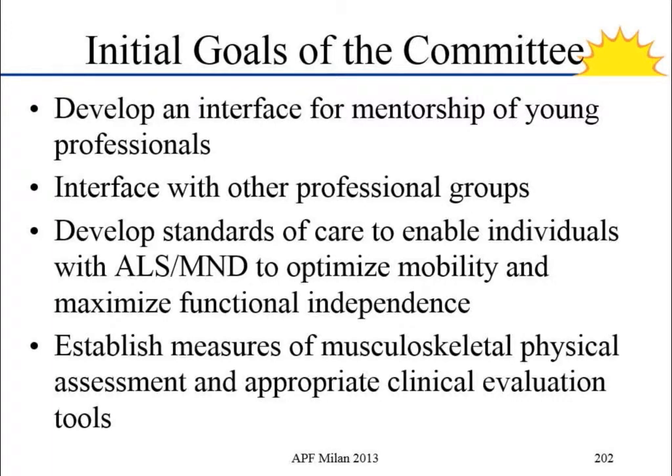The committee came up with some initial goals. First, we wanted to develop an interface where we could help other therapists coming up. The therapists who meet at this group have a lot of experience and have done this a lot. And yet, when we got together we'd be asking each other: what do you do? What measurements do you use? What outcome measures are you looking at? We thought if we're asking each other these questions, a lot of other people out there must have these same questions.